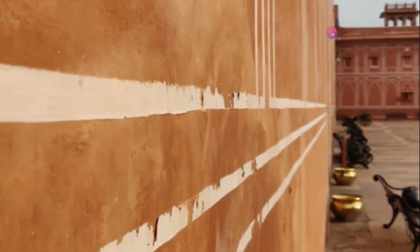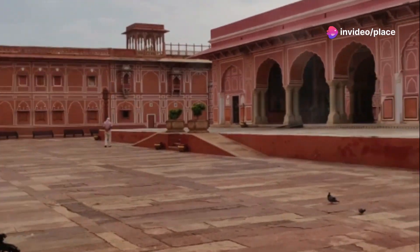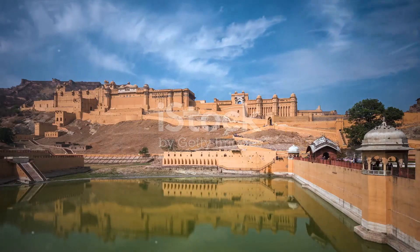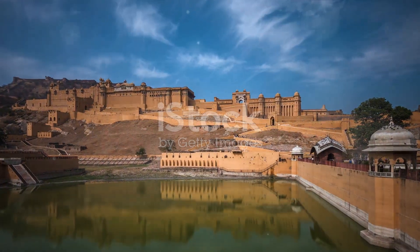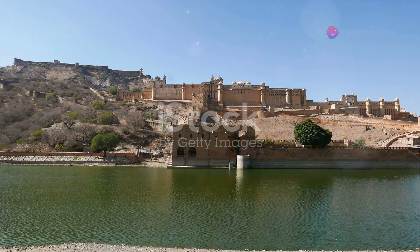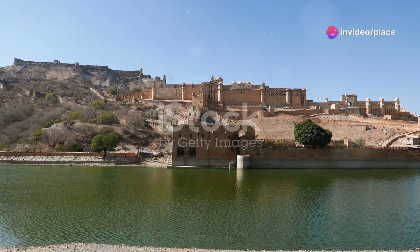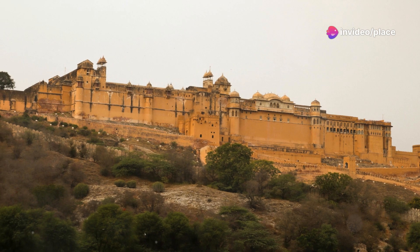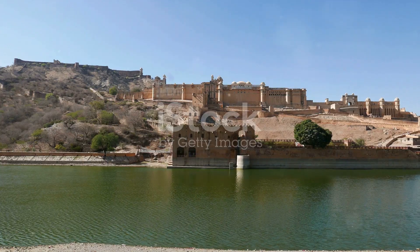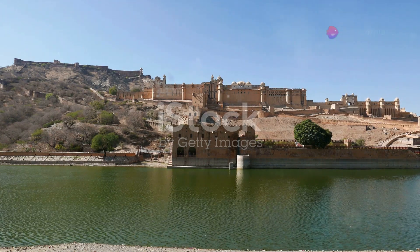As the sun sets, the fort's sandstone walls glow warmly, a sight that has captivated visitors for centuries. But the Amber Fort isn't just a visual treat — it's a place where history comes alive. Built in the late 16th century by the Rajput Maharajas, the fort has borne witness to countless battles and shifts in power. Its walls echo with tales of bravery, treachery, and royal intrigue. This fort, with its grandeur and charm, sets the tone for what's to come in our Jaipur adventure.